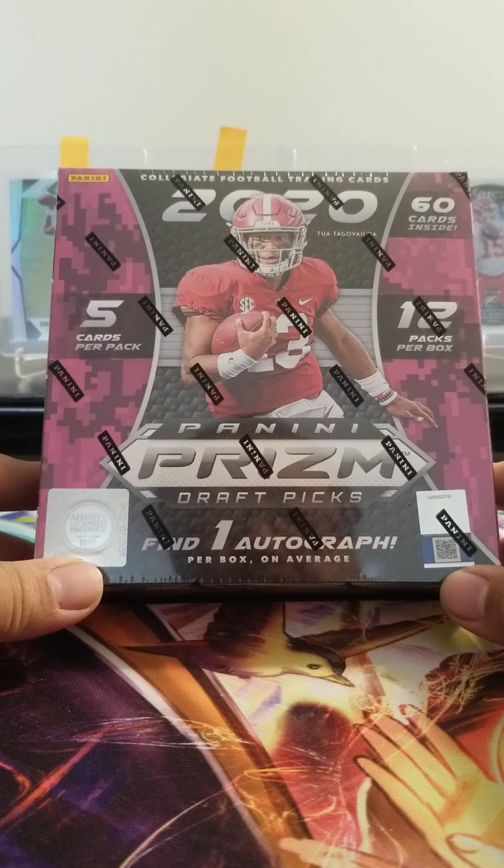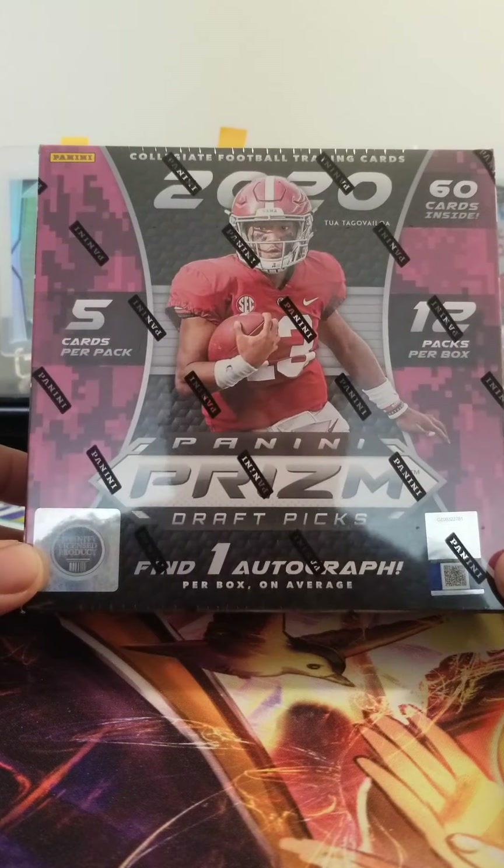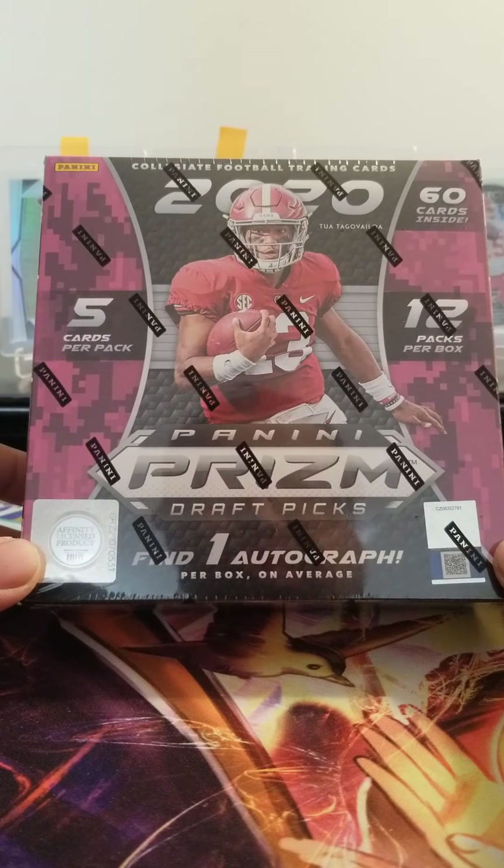I went to my local Walmart Target and they actually had a Mega Box — 2020 Prism Draft Picks. You get one autograph and possibly a bunch of short print numbered cards and autograph cards. I have yet to see one on YouTube, so I may or may not be the first one to post it. We'll just see what we can get out of this — see if we can get a Joe Burrow, a Herbert, or a Tua. Let's see what we can get. Hopefully we can pull a mega monster out of this.